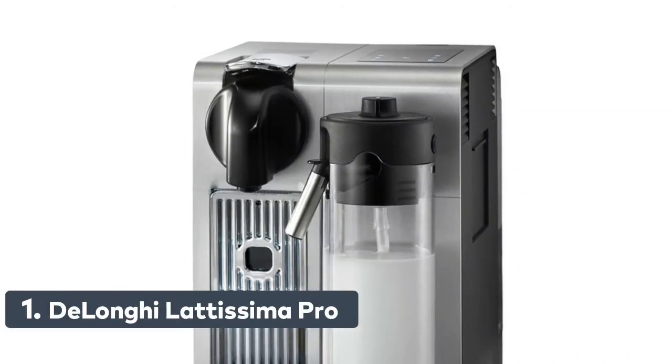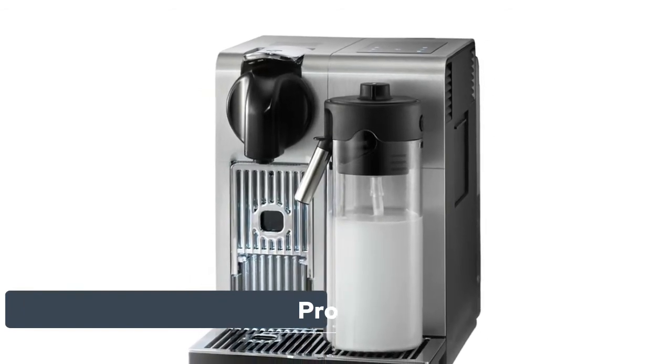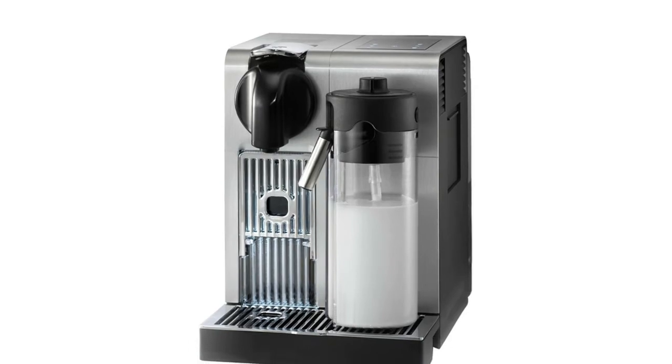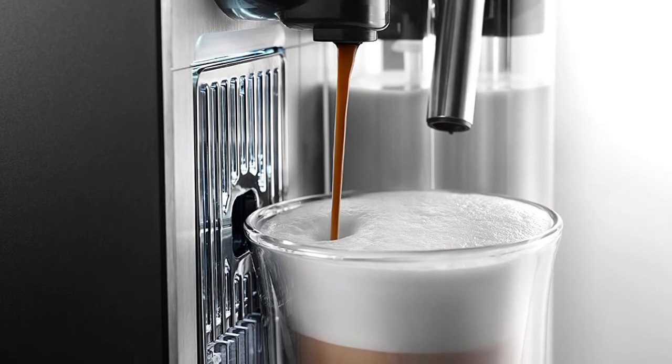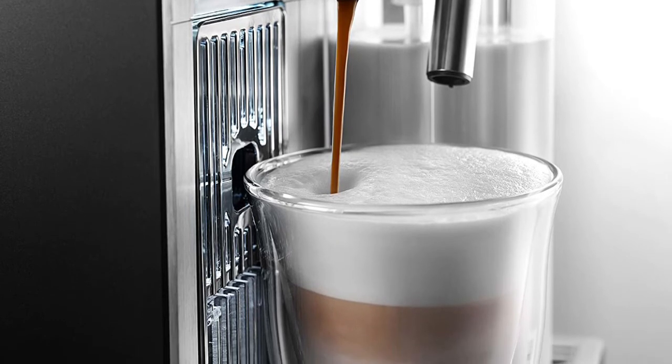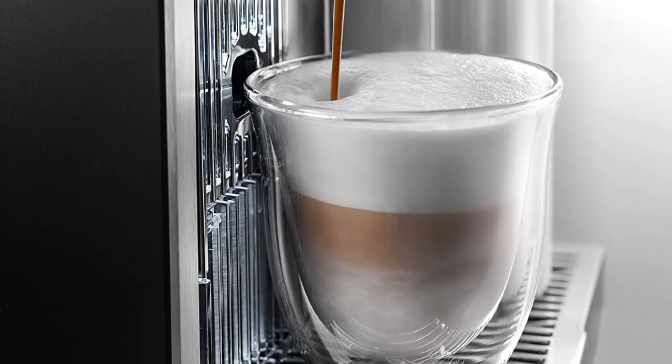Number 1: DeLonghi Latissima Pro. The DeLonghi automatic cappuccino system creates perfectly layered espresso beverages with dense, rich, long-lasting foam in every cup from start to finish. The recyclable aluminum capsules contain the finest espressos for authentic taste without measuring or clean-up — the ultimate convenience.